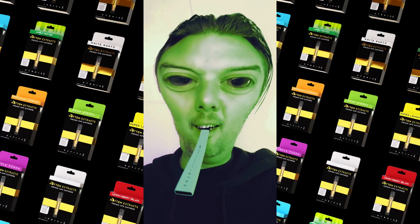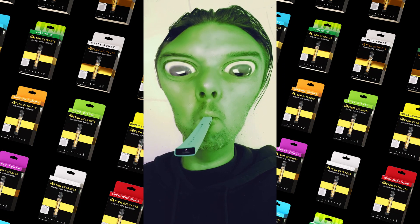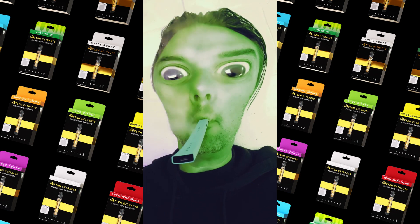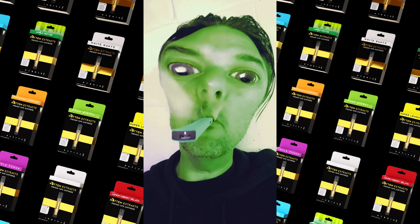Well, we know how frustrating it can be. That's why Mitten Extracts invented the Dab Light Plus. This is no ordinary dab pen — it is also a flashlight. Yes, folks, you got it. The incredible Mitten Extracts Dab Pen is a high-utility flashlight. Great for finding the keys under the sofa while taking a gigantic dab.